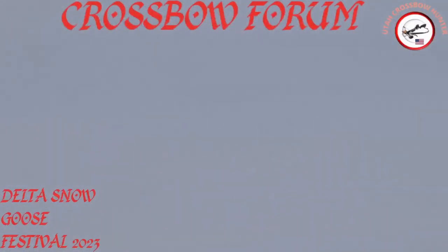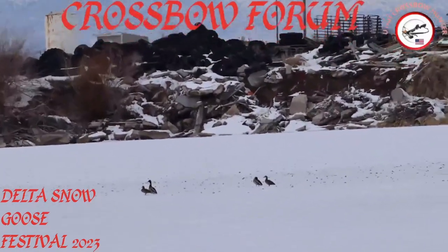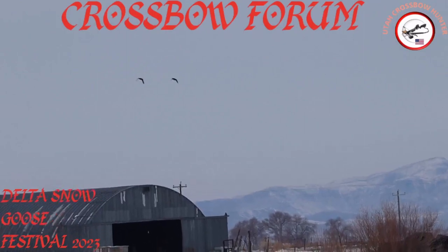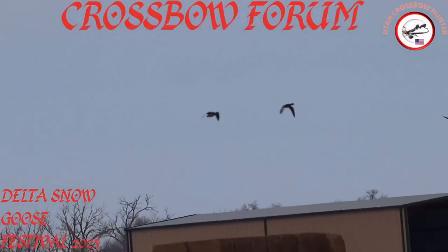They just took off right as I got here. I'm doing my best to get some video. There are a few still sitting out there — they decided to stick around. You can still see some of them out there.